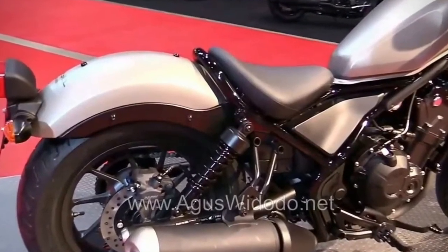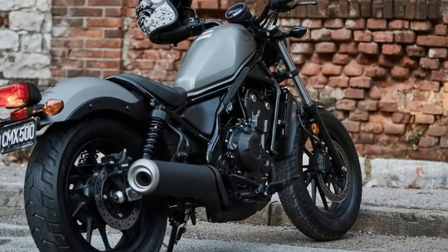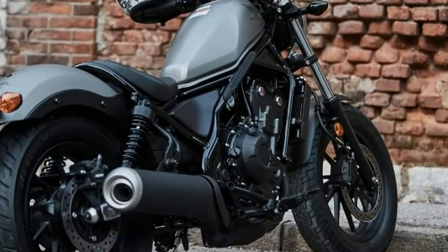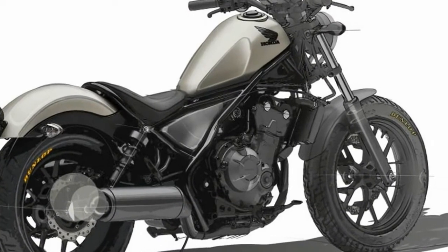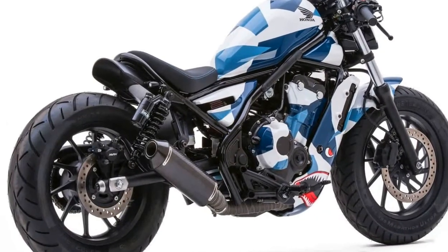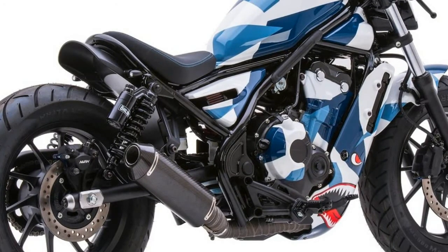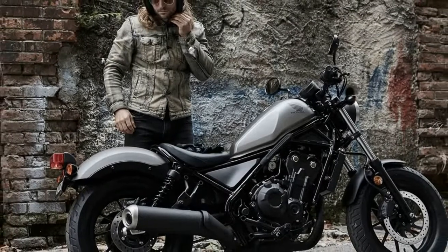Yamaha's 2017 WR250R was built with a serious off-road enthusiast in mind. 250cc of power, a 37-inch seat height, and a sticker price of $6,699 differentiate this Yamaha in what has become a highly competitive segment of the motorcycle market. Built in Japan but ridden the world over, the WR250R was designed to be taken straight off the showroom floor and ridden away from the truck and into the elements.